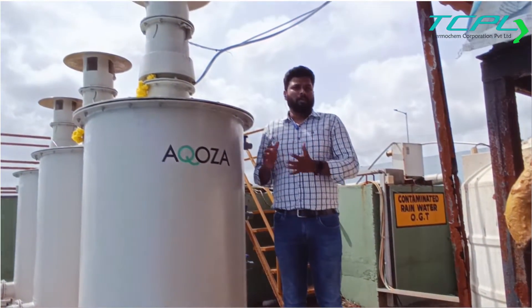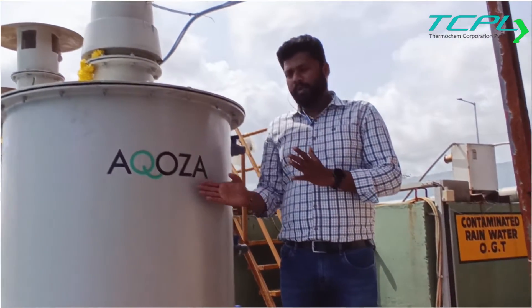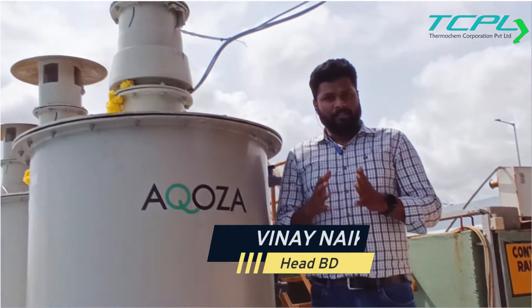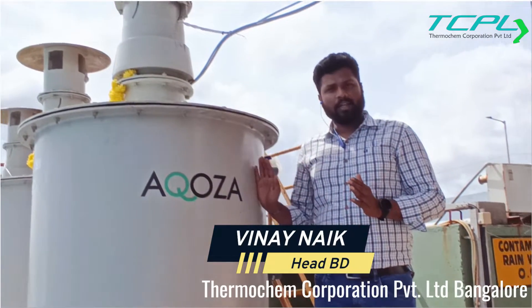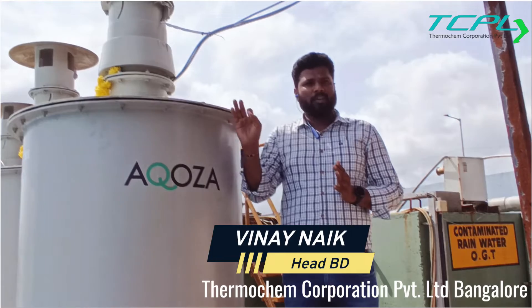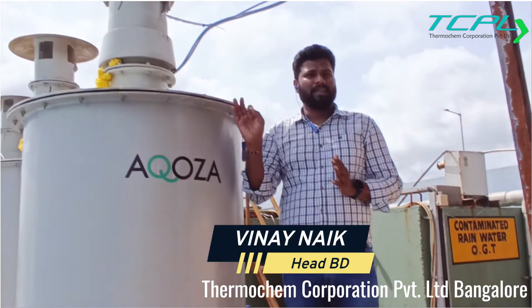The product OEM manufacturer is Akusa, and we are from Thermo Chem Corporation Private Limited — we are the official channel partners for Akusa. This is a standalone system for the removal of toxic and corrosive gases from STP, ETP, and CETP.